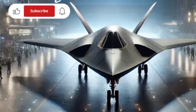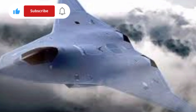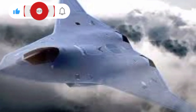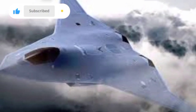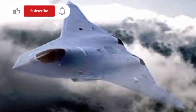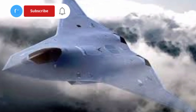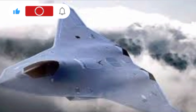The F-47 does not operate alone. One of its defining traits is its role as a command node for unmanned aircraft, commonly referred to as loyal wingmen. These AI-powered drones act as forward scouts, decoys, or even weapons platforms, extending the F-47's lethality and survivability. The jet can coordinate multiple drone systems at once, using encrypted data links and distributed AI to execute complex, multi-vector attacks or defensive maneuvers.